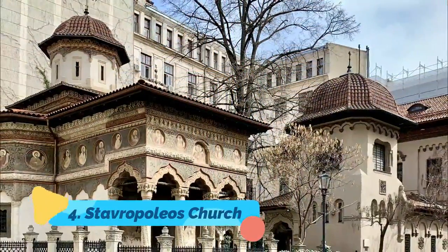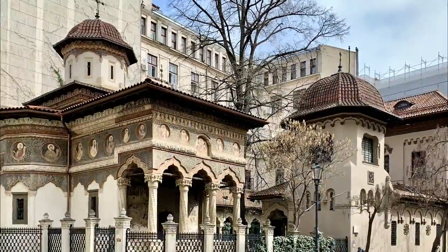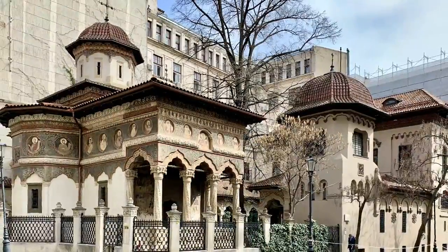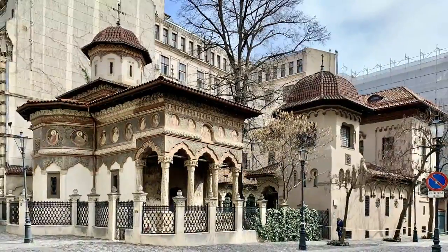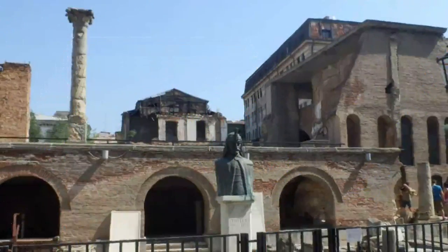Number 4: Stavropoleos Church. Tiny, peaceful, and beautiful, the Stavropoleos Church was built in 1724 by a Greek monk. With its intricately carved entrance lined with columns, this Brâncovenesc-style church stands apart as a unique landmark in Bucharest.